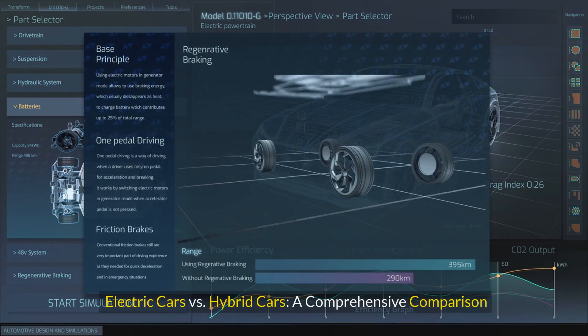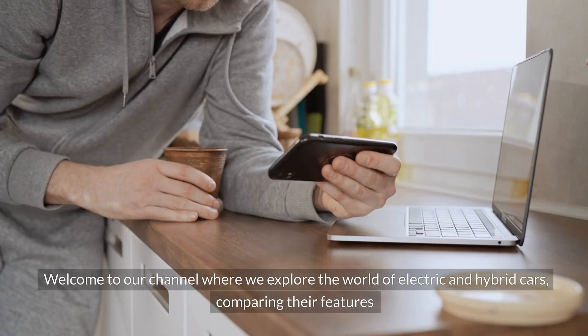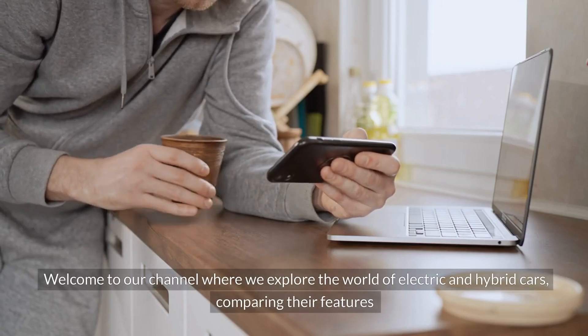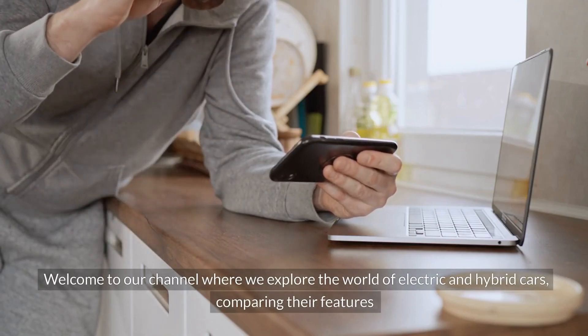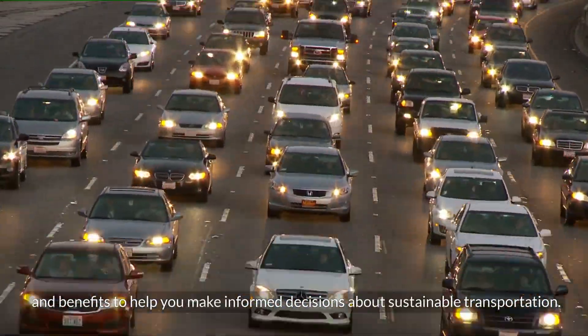Electric cars versus hybrid cars: a comprehensive comparison. Welcome to our channel, where we explore the world of electric and hybrid cars, comparing their features and benefits to help you make informed decisions about sustainable transportation.